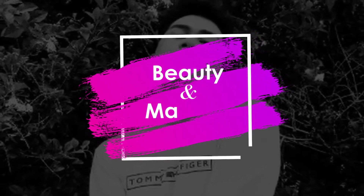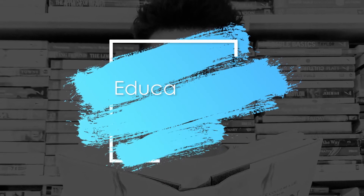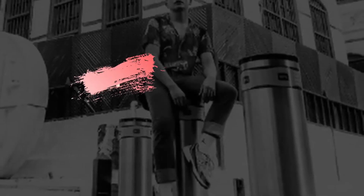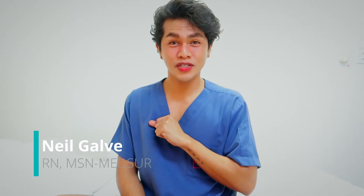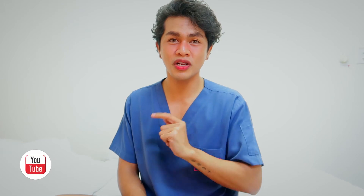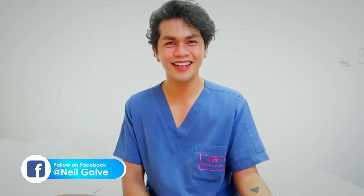Hi nurses, for today I am serving you rheumatoid arthritis. If you want to know more about that, stay tuned. Welcome back to my channel. If you're new here, my name is Nia Gavin, I'm a registered nurse and I do have a degree in medical surgical nursing. I create nursing educational videos to help nursing students and nursing professionals in reviewing the concepts of nursing. Consider subscribing, and if you're already a subscriber, thank you so much for your love and support.